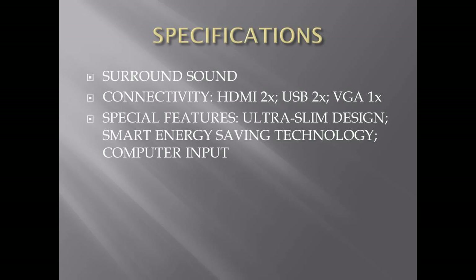For connectivity, it has two HDMI ports, two USB ports, and one VGA port. As for the special features, it has an ultra slim design, smart energy saving technology, and it supports computer input, which means that this TV functions almost like a computer.